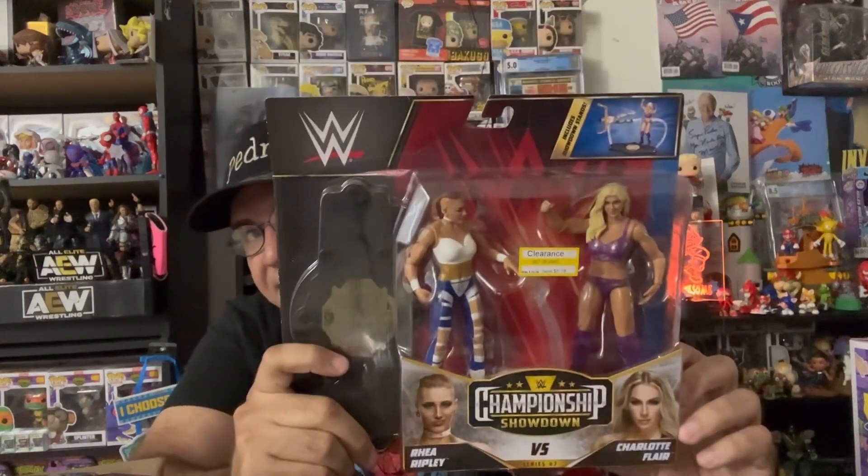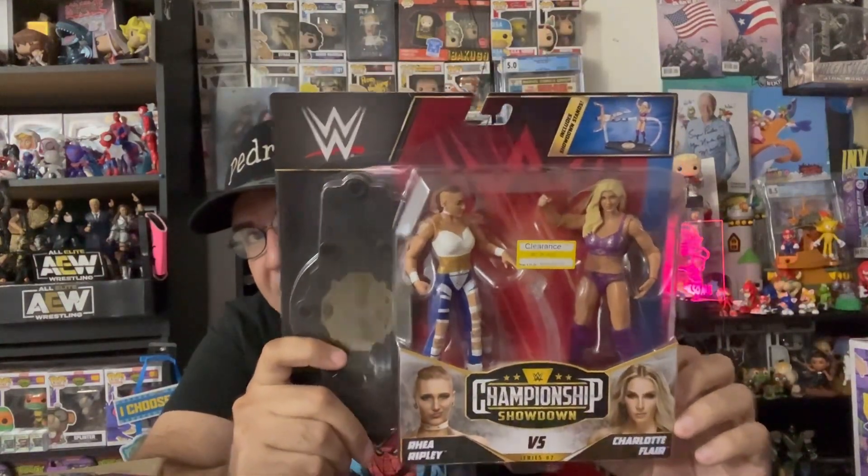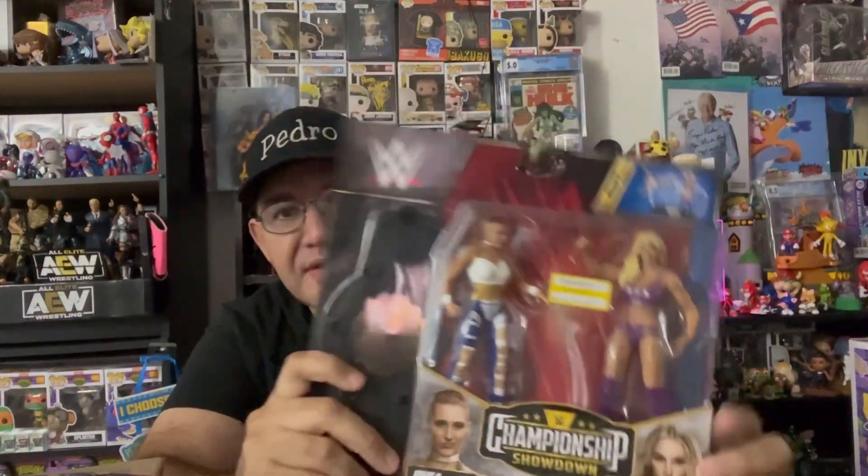For $5.78 I got this cool two-pack of Charlotte Flair and Rhea Ripley. I really love this because I'm going to open it up and put them in my display right behind me right here. And I also got the three-pack of the new Pokémon Obsidian Flames. I'm just looking for the Charizard, to be honest — I only collect Charizard cards.